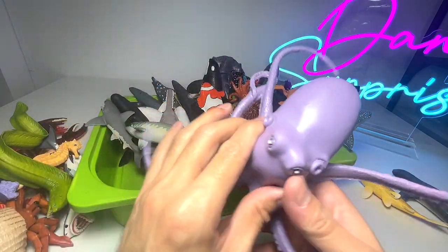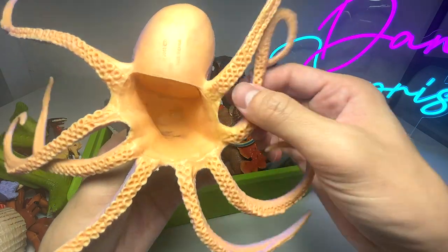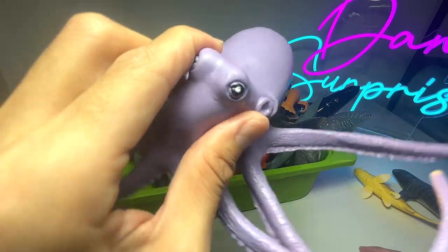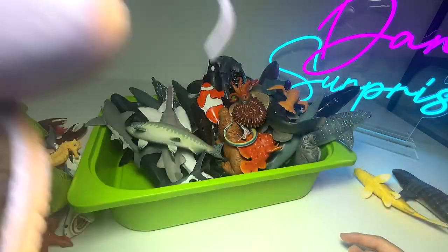Very awesome sea animals. We have an octopus right over here. Octopuses have eight tentacles and suction cups underneath. They have very, very good camouflaging abilities — they are able to change their color and even the texture on their body.